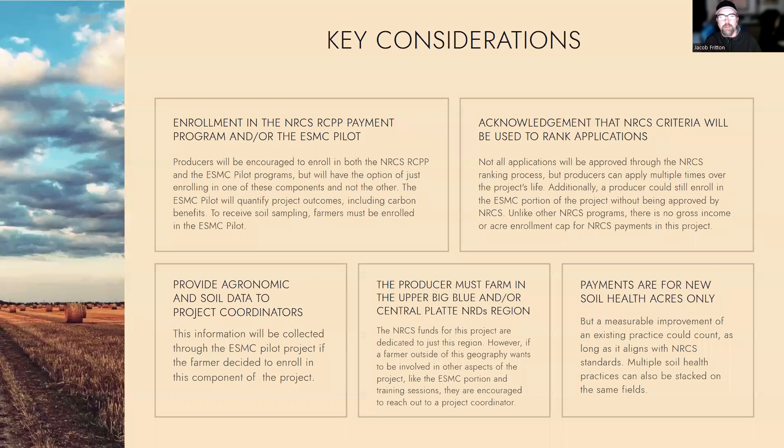Other things to consider: for enrollment in the NRCS payment program and/or the ESMC pilot, farmers have the option of participating in one or both. They can make that decision on what suits their needs — they don't have to sign up for both. It's just a matter of what's eligible for each of the individual programs, but they can layer them if they so desire. If you're working with NRCS for the RCPP funding, those use the same criteria they use for EQIP, where they go through and rank applications and assign funds accordingly. For the NRCS funds, the field that is enrolled would need to be within the geography of the Upper Big Blue or the Central Platte Natural Resources District.